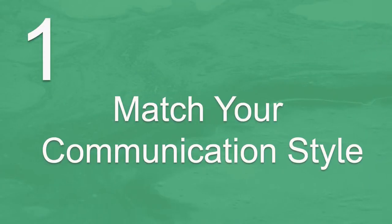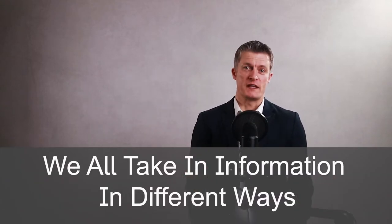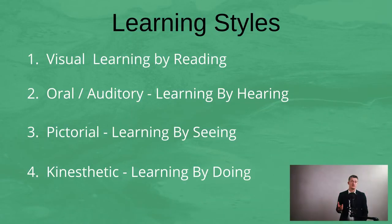The first way to deal with employees who don't listen is to match your communication style to their learning style. We all take in information in different ways and have different learning preferences. Four different learning styles are: firstly visual, such as reading books; secondly oral, so being verbally told things or using audiobooks; thirdly pictorial, so looking at diagrams, graphical information and similar; and fourth, the active hands-on approach where you just want to use your hands, get on, do it and experience it.